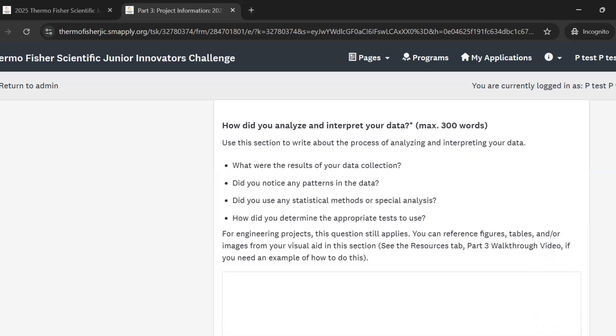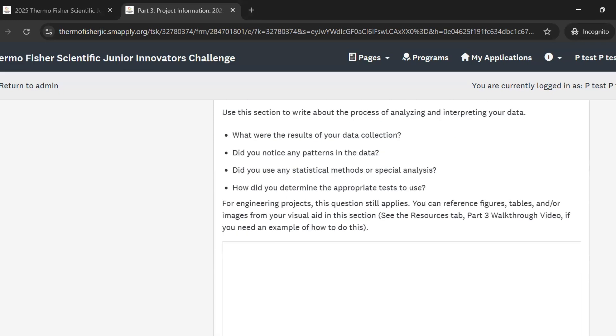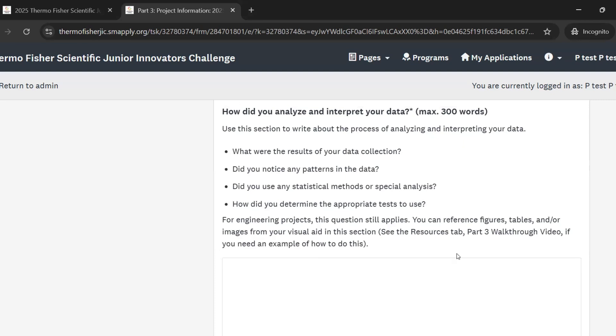Next, this question is asking about the analysis of your data. You want to talk about the story that your data tells, or the observations your testing of the engineering design reveals. Describe the results of your data collection, any patterns you noticed in the data, any statistical methods or special analysis you used — and again, why you picked those methods and how you determined the appropriate tests to use. This is also a good section to refer back to your visual aid when describing your data.